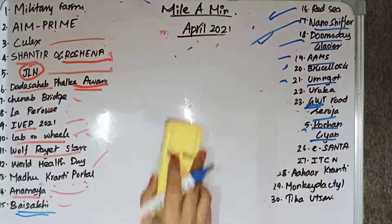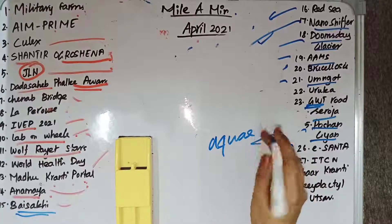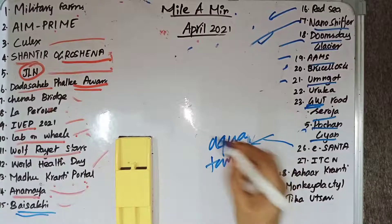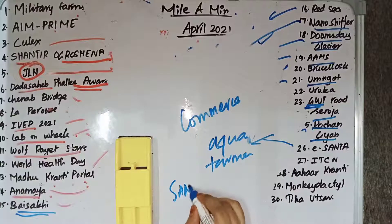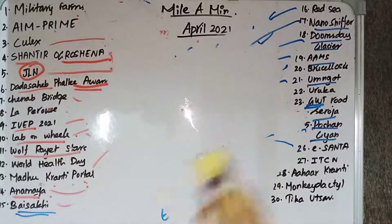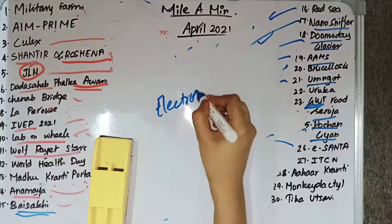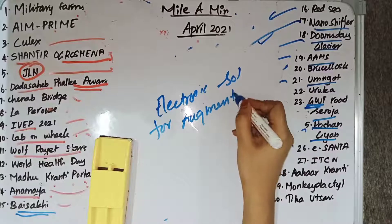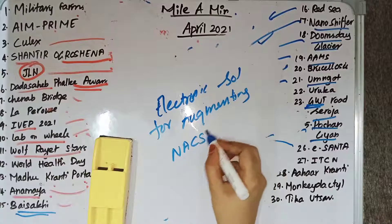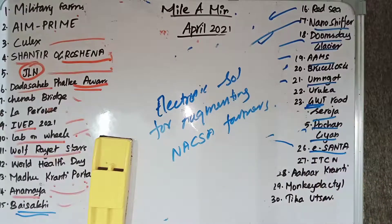e-SANTA is an electronic marketplace that will provide connectivity between aqua farmers and buyers. It is launched by the Union Commerce Ministry. e-SANTA stands for Electronic Solution for Augmenting NAQSA Farmers.